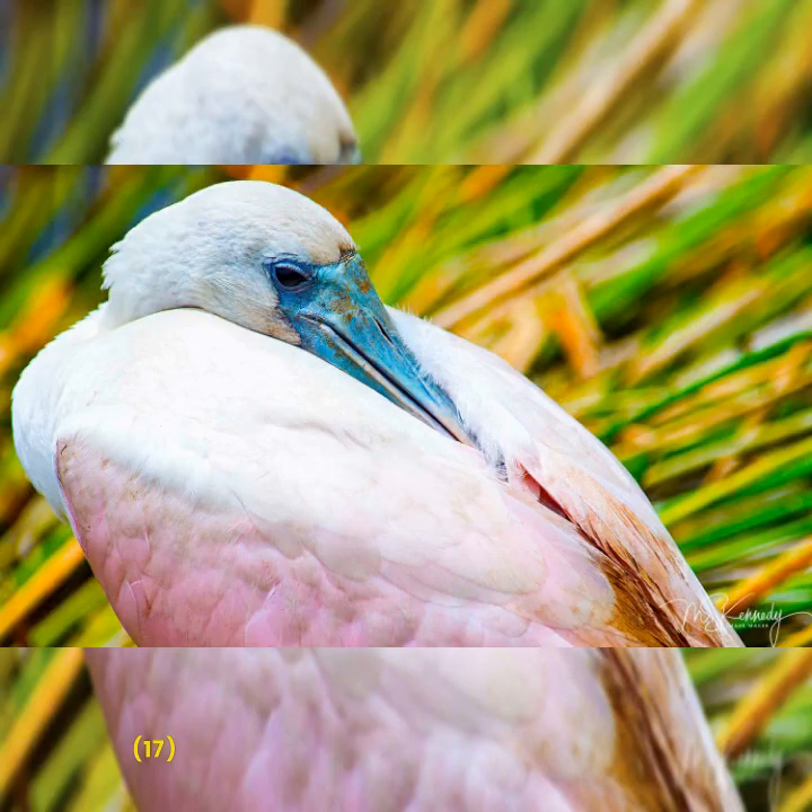It's nap time for the Roseate Spoonbill, and he's got the perfect place to put that long, paddle-like beak of his. Comfortable, huh?